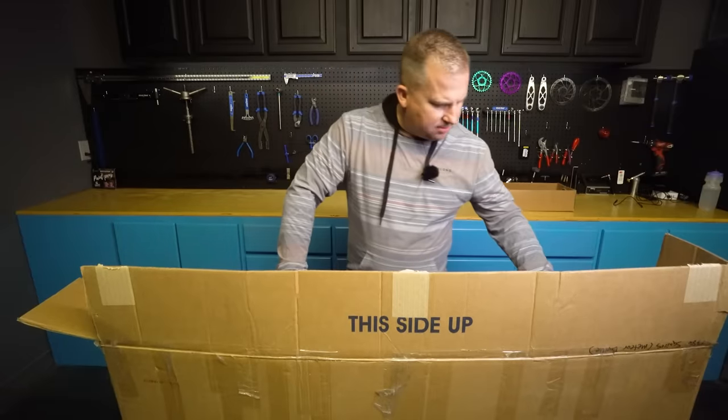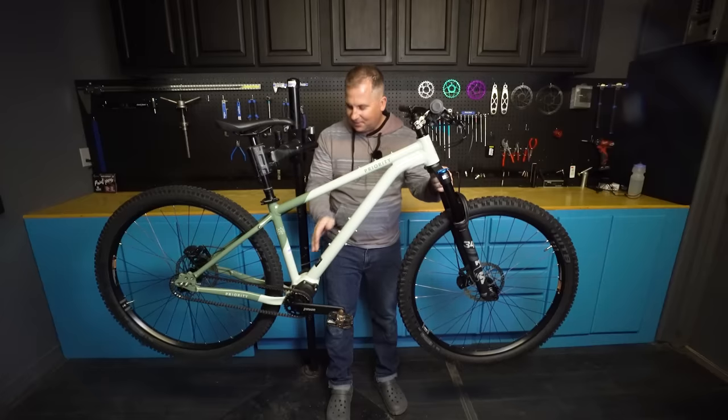It comes with a charger, but it's not an e-bike. This thing's got some really cool stuff going on.